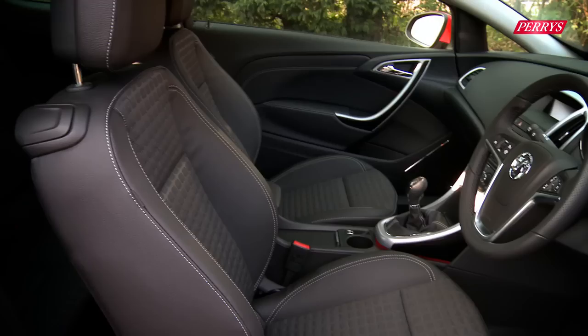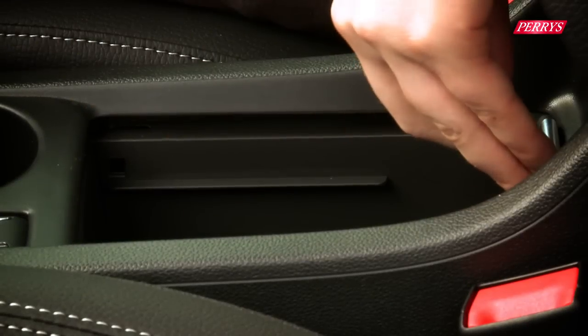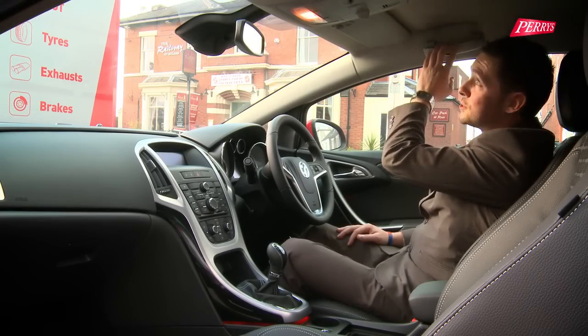This car is extremely practical: compartments in the middle, cup holders, the armrest lifts up, and there's a sunglasses holder above my head — so don't forget where you've put them.